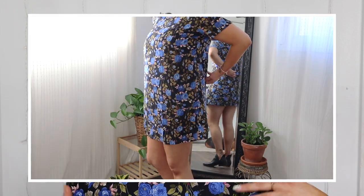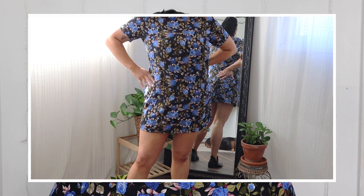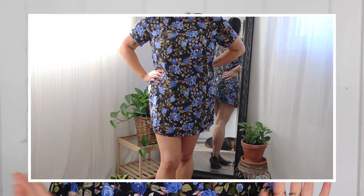I got this dress in a US 16 and I wish I would have gotten it in a 14 — it's just a little bit loose and baggy on me. But like I said, I can always put a belt on, or if you like that oversized look you can just leave it as is.